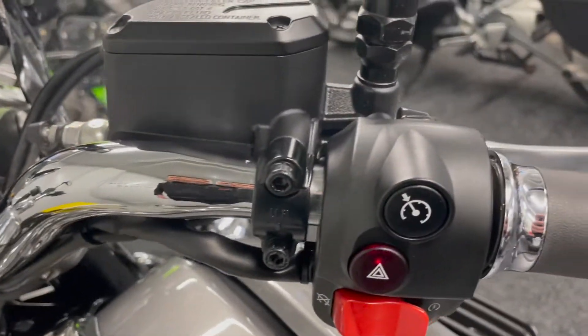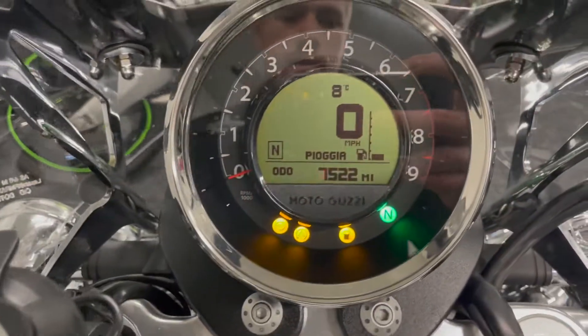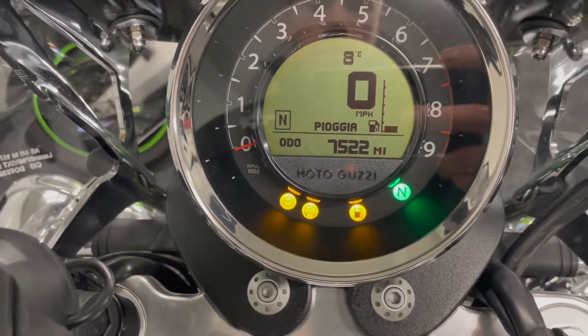You can see your cruise control there, the TomTom mount, and just over 7,500 miles on the clock.